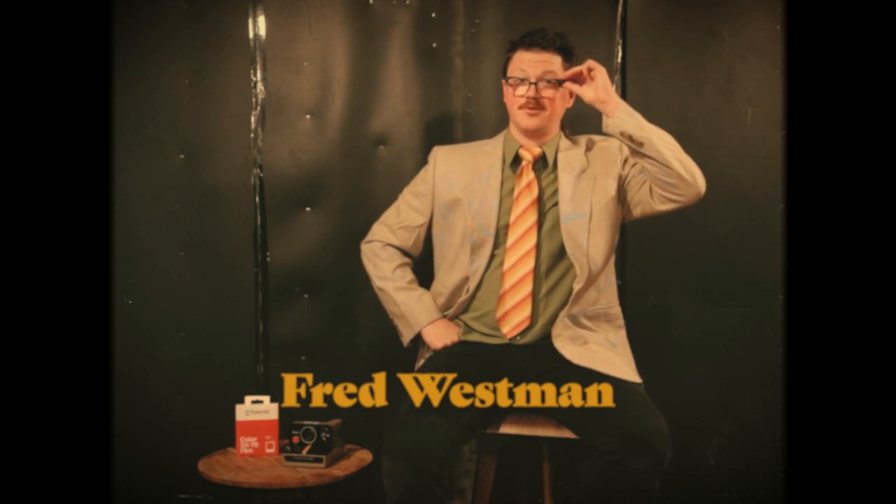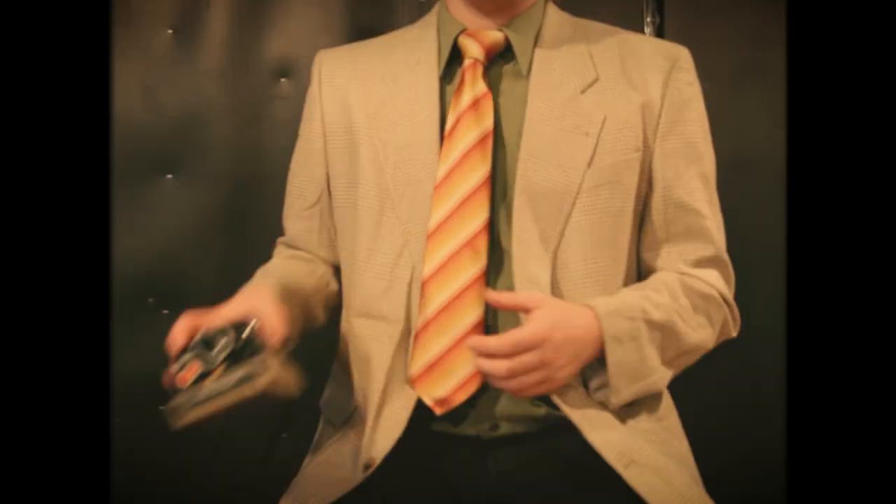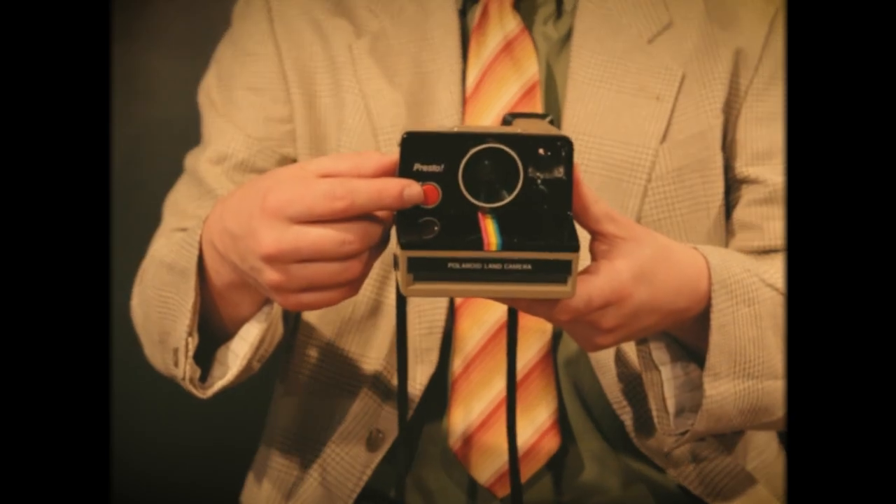Hello there. I'm Freddy Westman. You may recognize me from your local station. I'm here today to tell you why you need Polaroid's new flagship, the Presto — their latest instant camera that uses SX-70 film. With a bright red button for releasing the shutter, you always know where to go to get that picture.